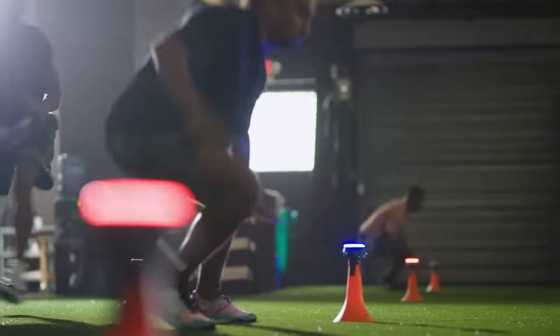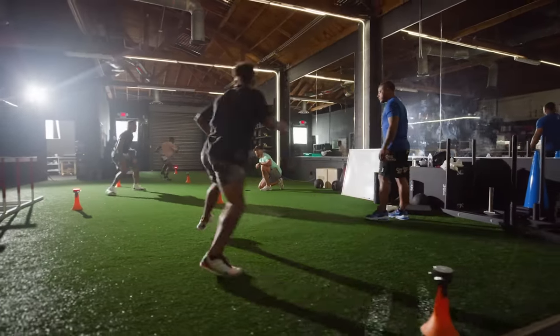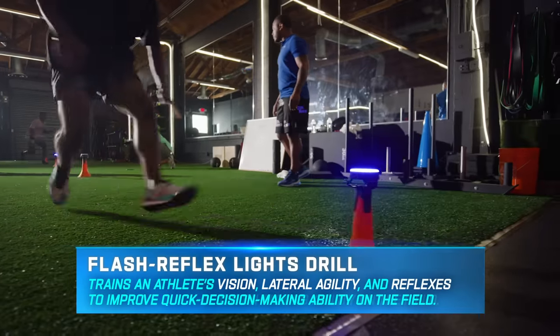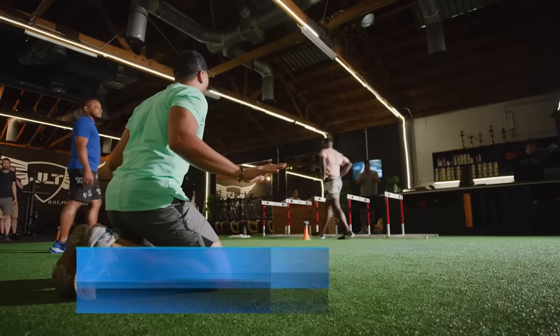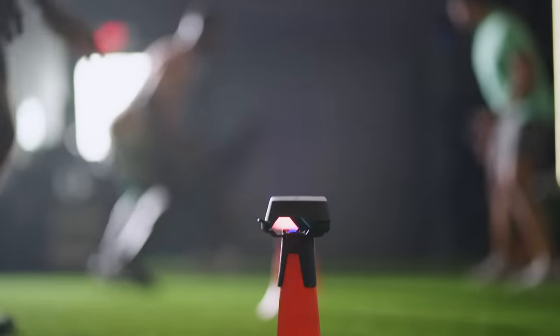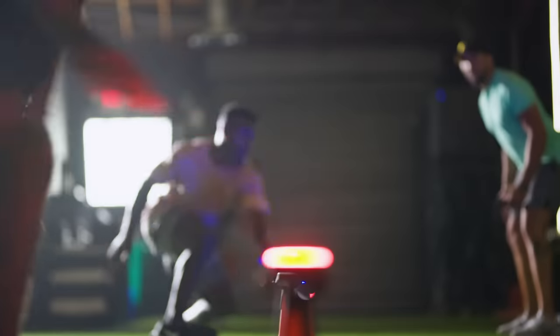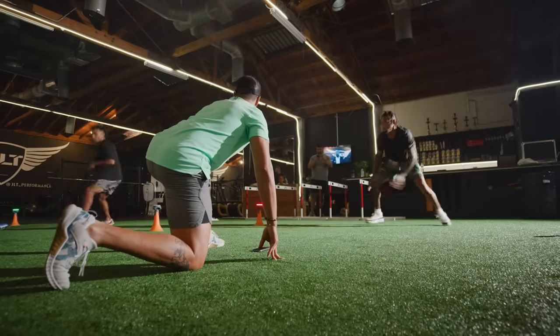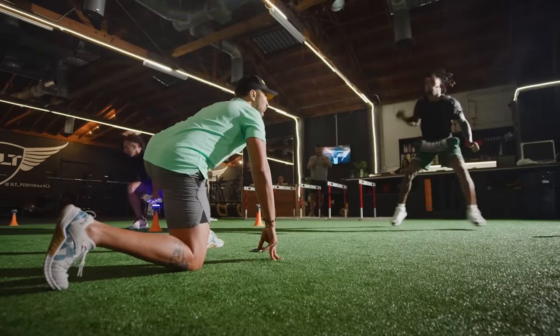The Blaze Pods are a unique training tool that works on agility and quickness, but the best part about it is it challenges the mind. Sometimes I'm telling them a color to work to — they have to run to that color, figure out what hand to use, what position. So it challenges their mind, because if a linebacker's coming at them, they have to make a split decision which way to go. And that's what the lights do.